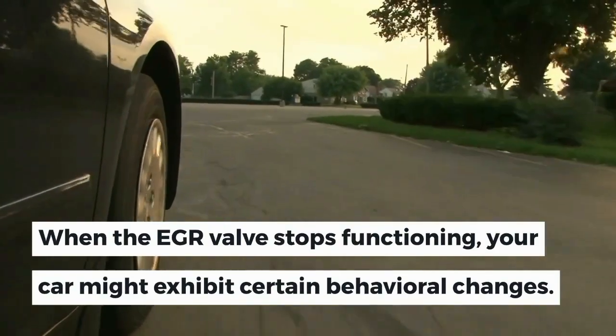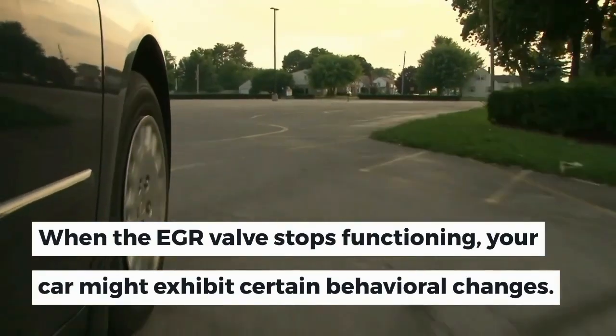When the EGR valve stops functioning, your car might exhibit certain behavioral changes.